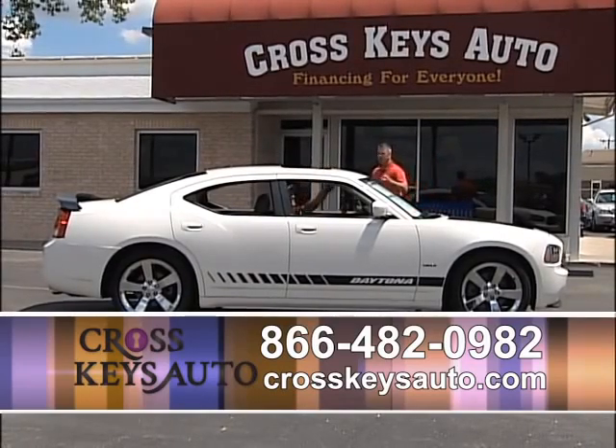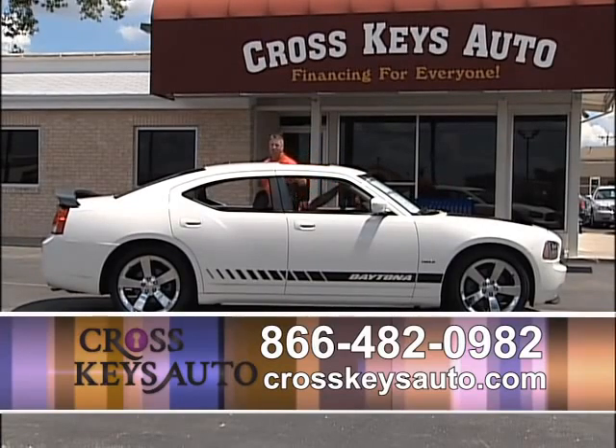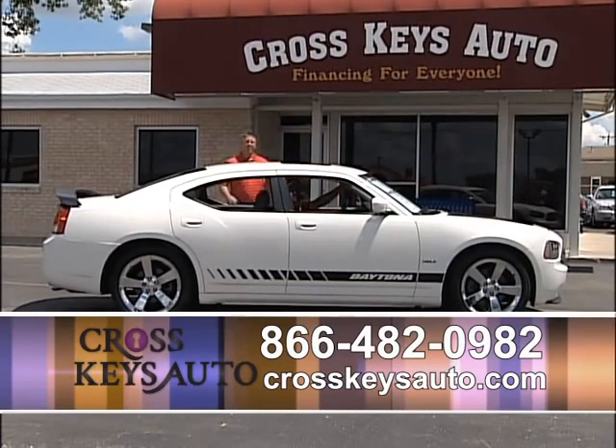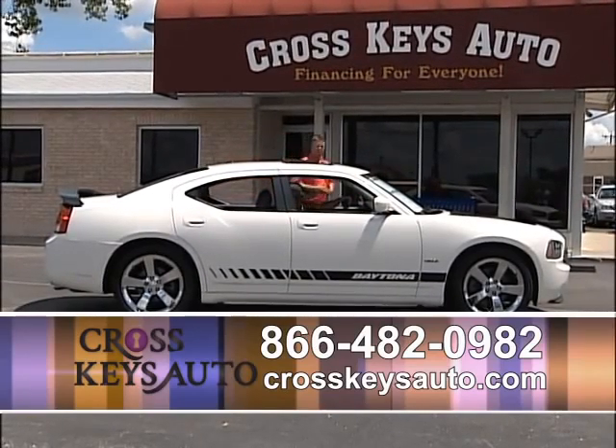I have two sets of keys, all the books and records. I'm talking factory roof, spoilers, factory chromes, navigation. The Daytonas come one way — they're fully loaded. You get something a little bit more than your Charger.